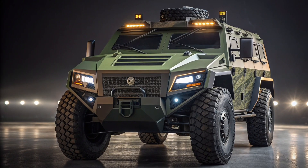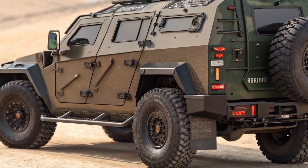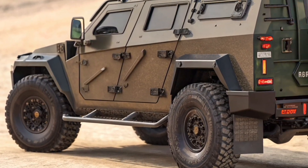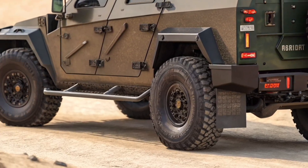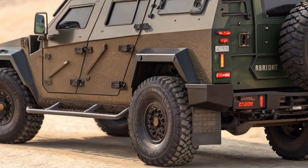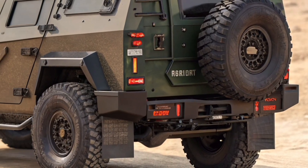With a futuristic approach, its bold front grille with advanced LED lighting and aggressive lines gives it a commanding presence on and off the field. Every inch of its structure speaks of durability, with armor plating capable of withstanding extreme impacts and offering maximum crew protection under the toughest combat conditions.